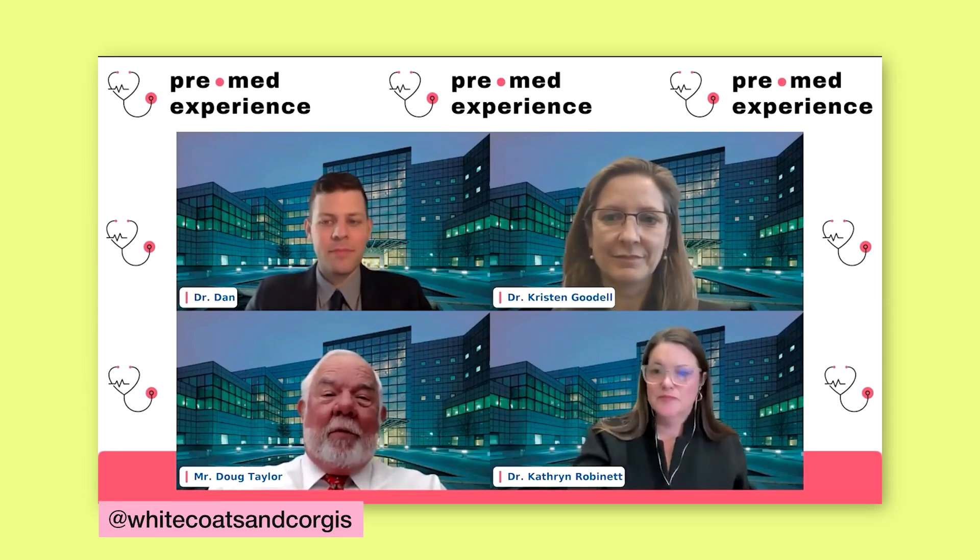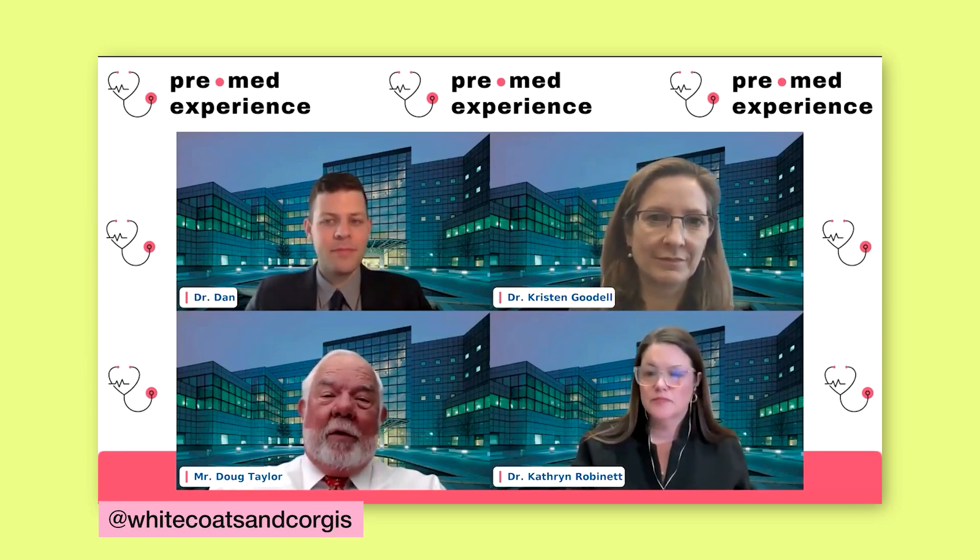We always ask of ourselves when we're evaluating an application: will this person do it? That is the first question every admissions committee will ask. But every year, there are tens of thousands of pre-meds who can do it but still get rejected. Why is that? Today, these adcoms will tell you the secrets behind how medical school admissions actually works.